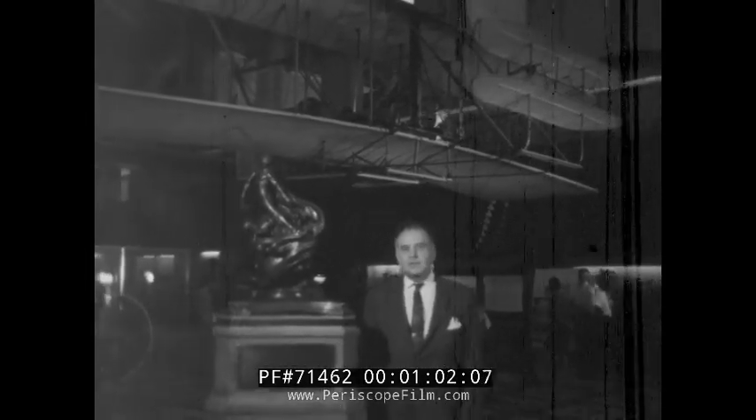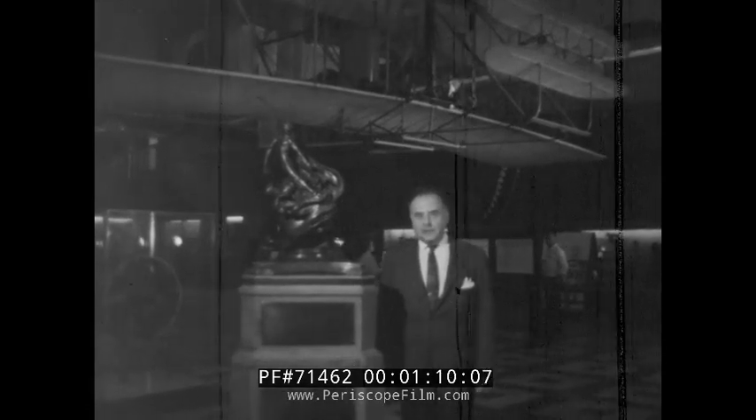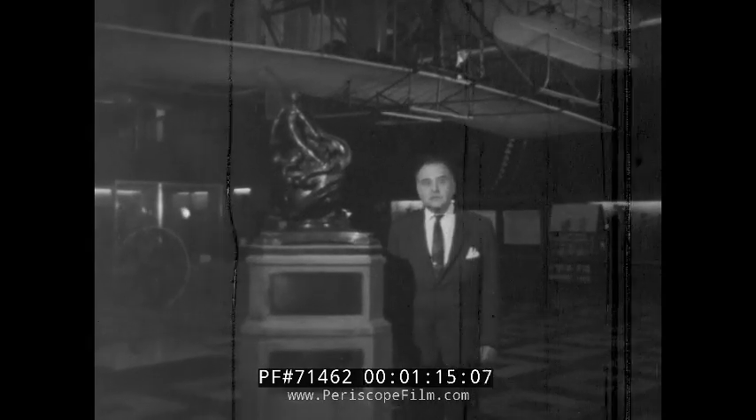Welcome to the Smithsonian Institution National Air and Space Museum. The third head of this institution was Samuel Pierpont Langley, for whom the laboratory at Hampton, Virginia was named.